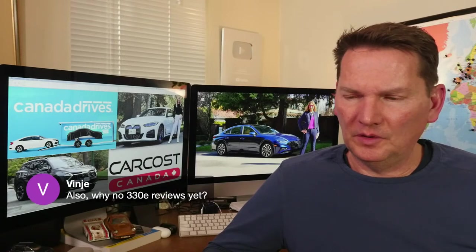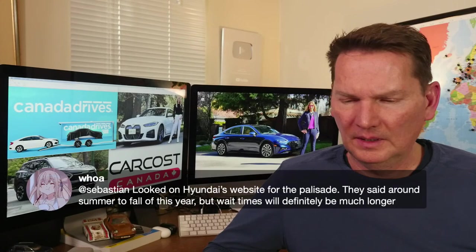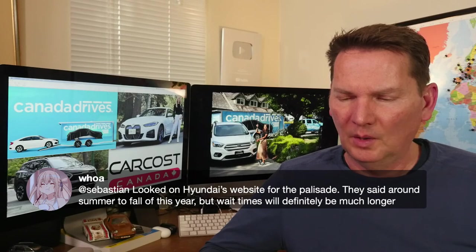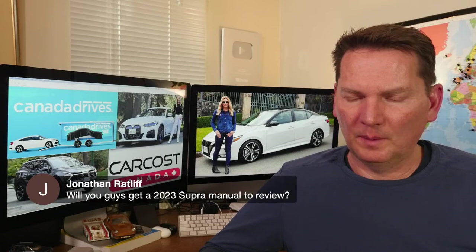On why there's no 330e review yet: we can't review a car we don't have — it's as simple as that. On the refreshed Palisade: Hyundai's website says around summer or fall this year, but wait times will definitely be much longer. Summer technically ends September 21st, so I suspect it'll be late summer or early fall as a 2023 model year.